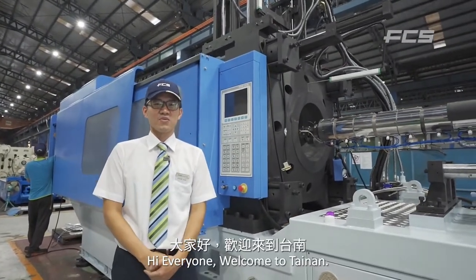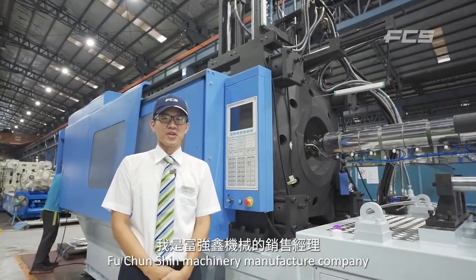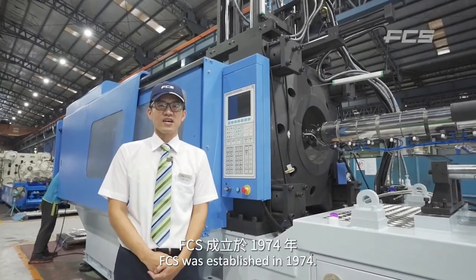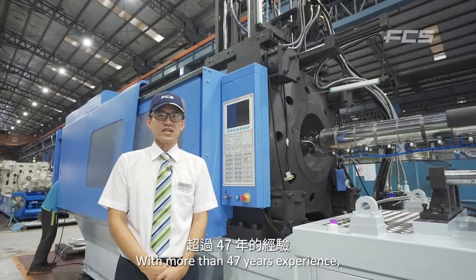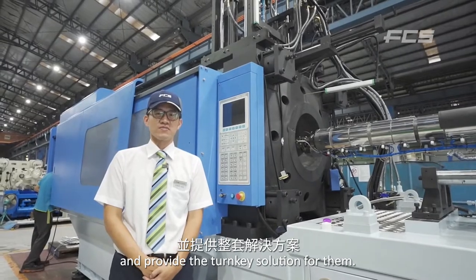Hi everyone, welcome to Thailand. I'm Henke Wu, a sales manager at Fu Changshin Machinery Manufacturing Company. Fu Changshin is also well known as FCS. FCS was established in 1974 with more than 47 years of experience to help our customers achieve their production goals, and we provide 10 key solutions for them.